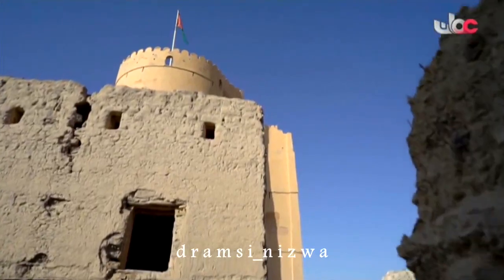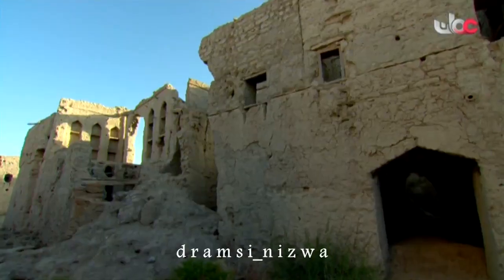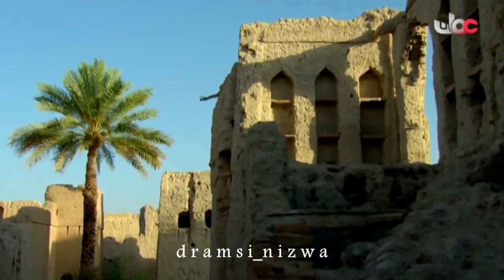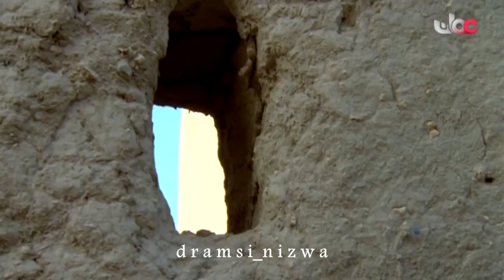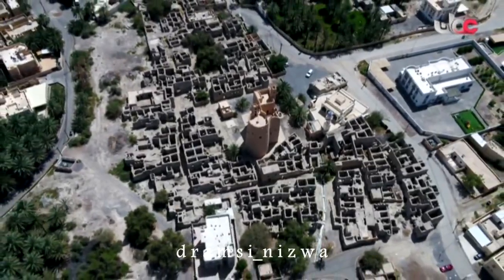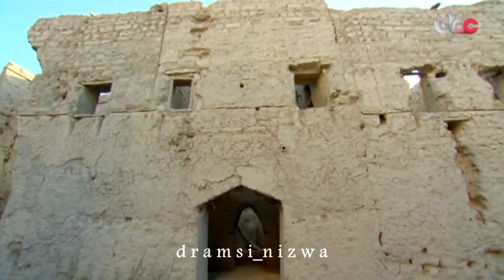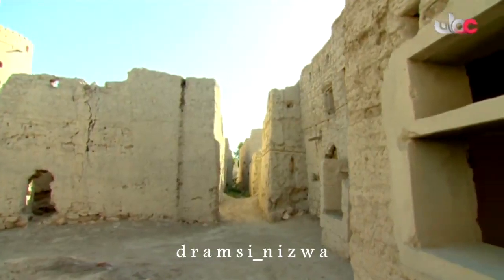حارة الفيقين تقع في وسط البلد وتتوسطها القلعة الشامخة، وهي عبارة عن بيوت جميلة بديعة التكوين، يقارب عددها من 150 إلى 200 بيت. تحت هذه القلعة المهيبة والحصينة تتوزع بيوت حارة الفيقين، يرى عليها الوداعة والسكون، وكأنها تستمد سكينتها من شموخ هذه القلعة التي تتسيد المكان.